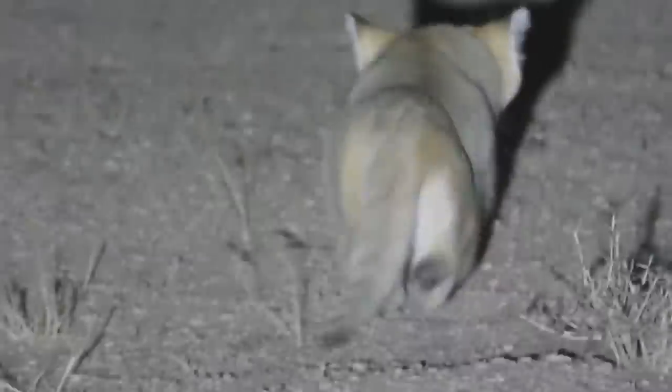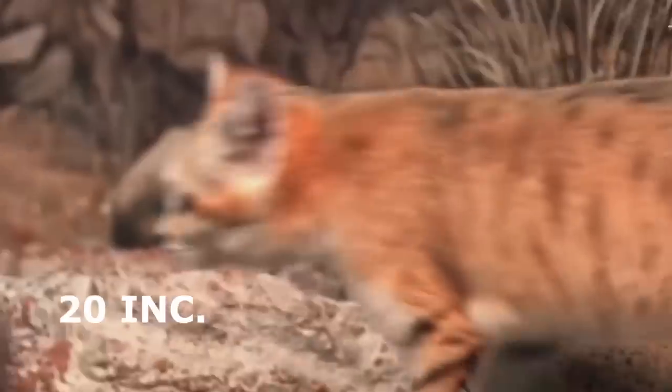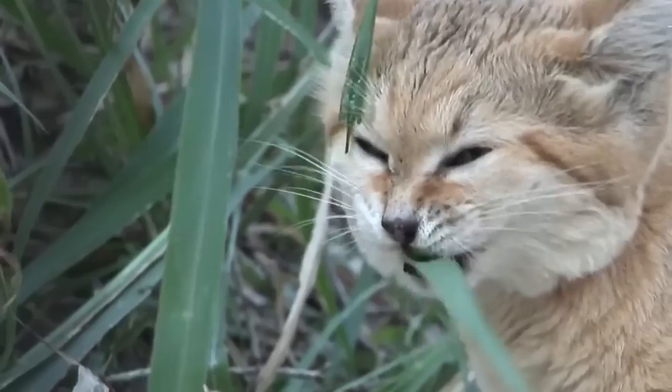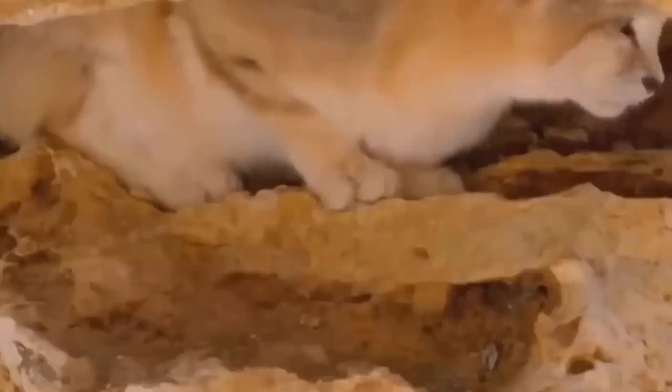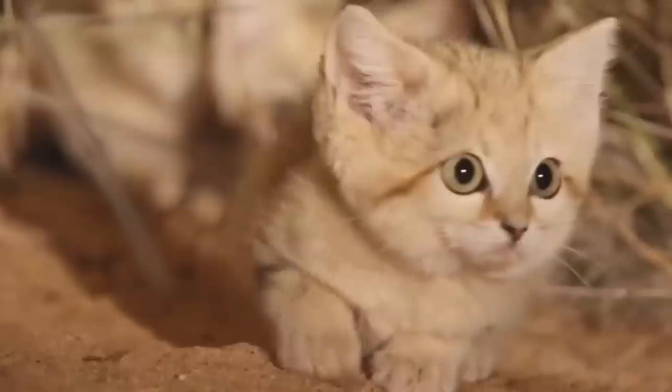Encounters with these wild cats are extremely rare. However, similar to the red fox, the Arabian sand cat could be a carrier for rabies. If infected with the virus, they're likely to attack for no reason and could infect you. If you're fortunate enough to sight an Arabian sand cat in the wild, observe from a distance and do your best not to disturb them.